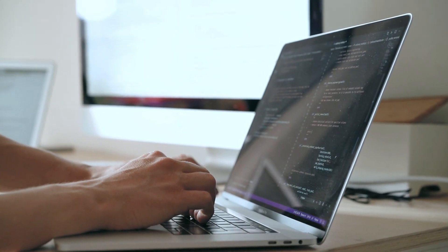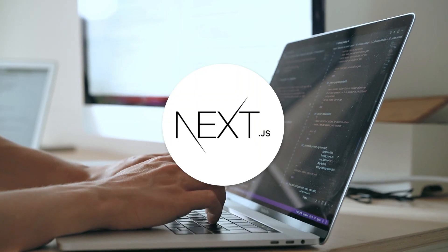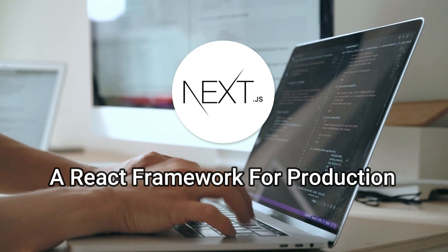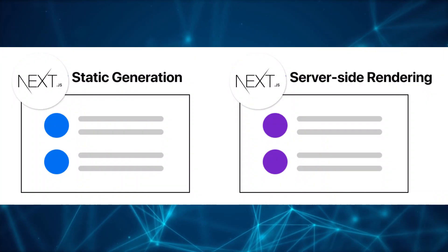Now for the bonus part: I want to tell you about one further step in your React journey, and that is to learn NextJS. NextJS is a React framework for production. It is a complete framework that includes API development, which means you can use NextJS to create a medium to large-scale website without any need for a backend.